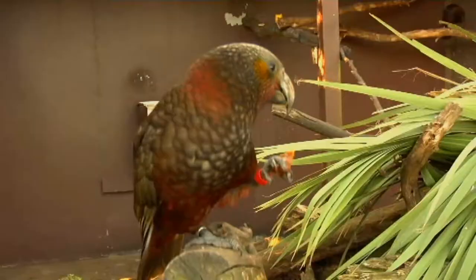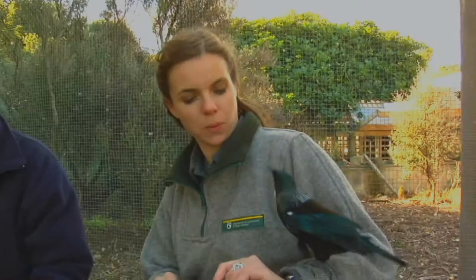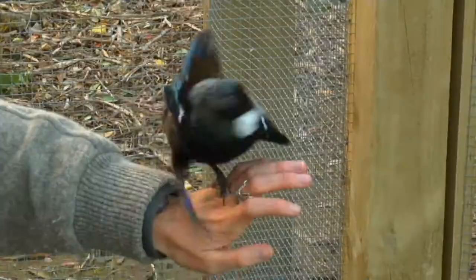If you ever come across a native bird that is quite clearly injured, the best thing you can do is keep them safe and warm, put them in a box, put a lid over it where it's nice and dark, keep them quiet, and get in touch with an expert. Ring DOC and they'll put you on to someone like Bruce who has the facilities and the knowledge to be able to raise them right.